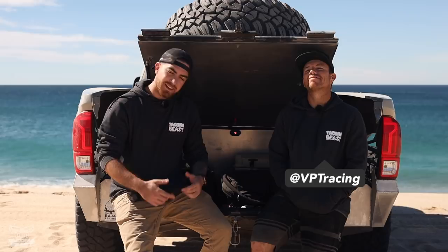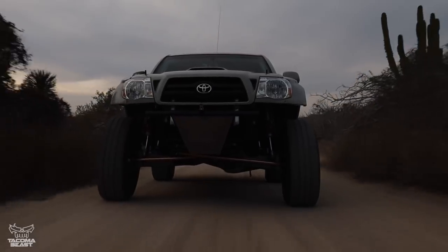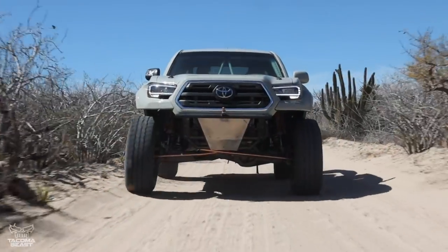Welcome back to the Tacoma Beast channel where it's all about the taco. Today we're in Baja Sur, California. We're going to be hanging out with Scotty. He's going to be showing us how he transformed his second gen Tacoma into a third gen.